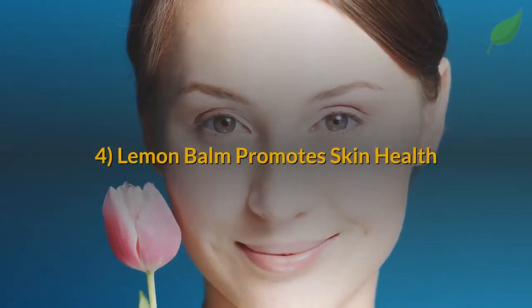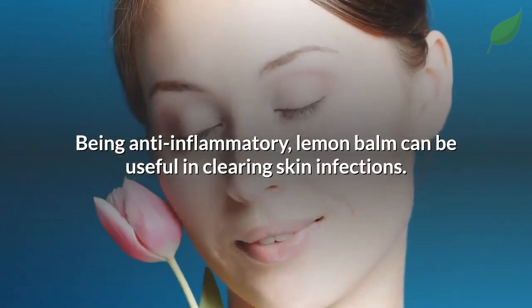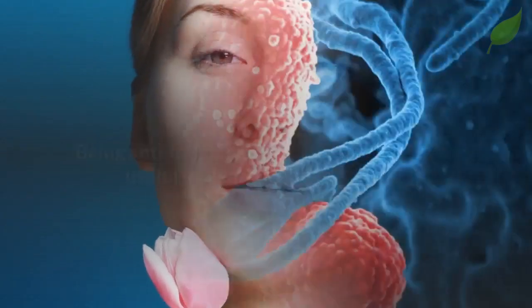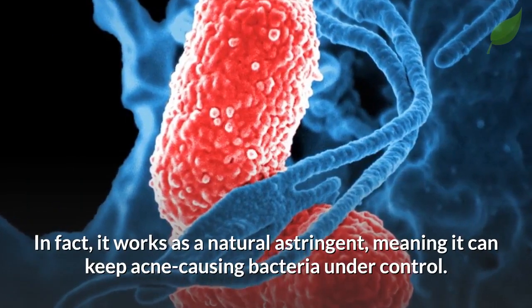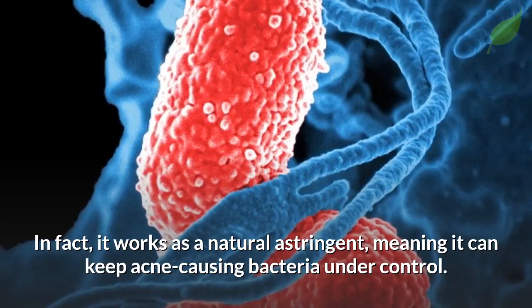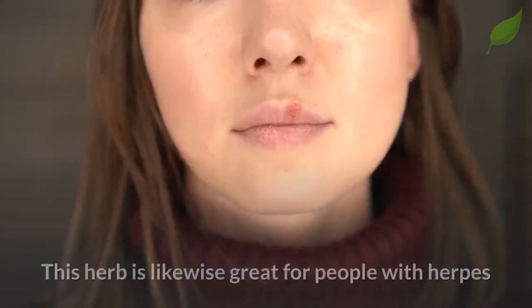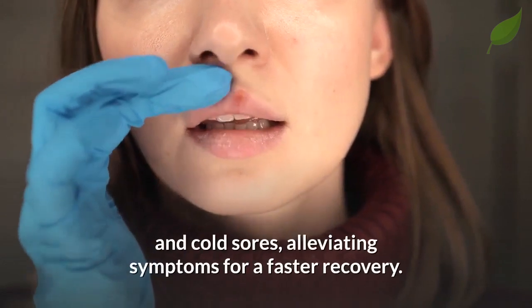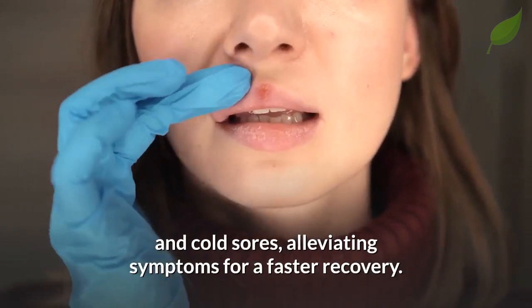Lemon balm promotes skin health. Being anti-inflammatory, lemon balm can be useful in clearing skin infections. In fact, it works as a natural astringent, meaning it can keep acne-causing bacteria under control. This herb is likewise great for people with herpes and cold sores, alleviating symptoms for a faster recovery.